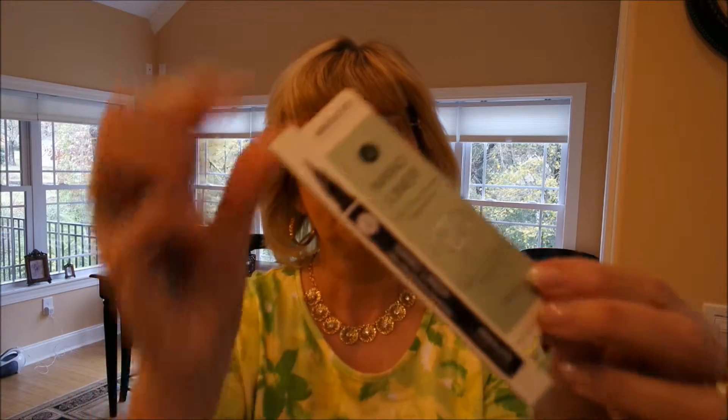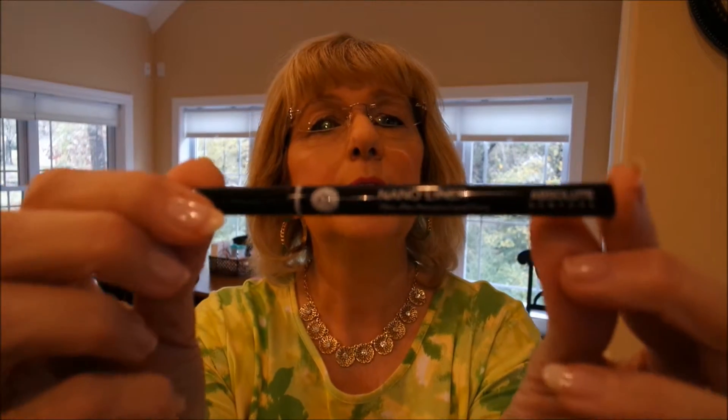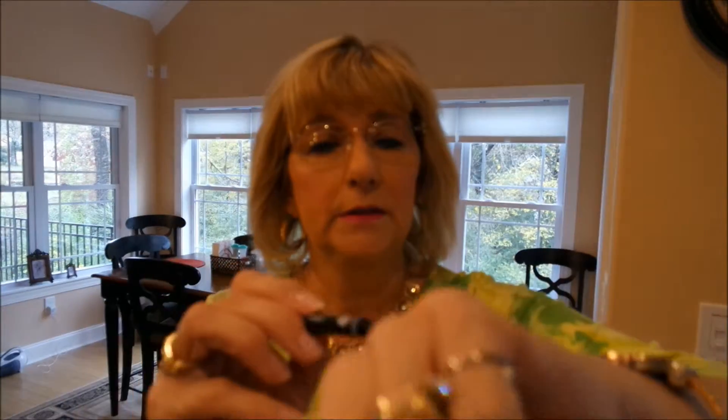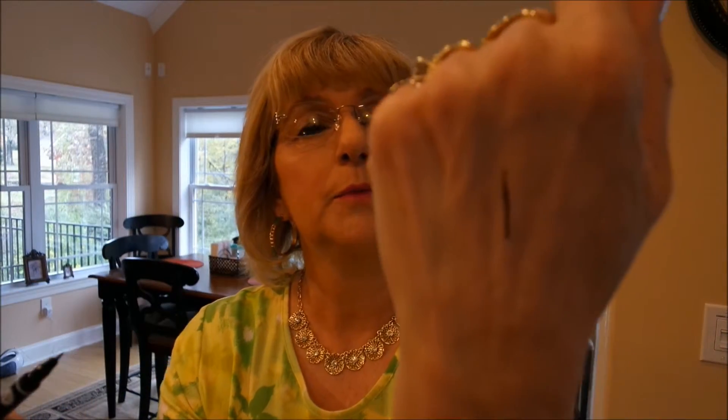I also got the Nano Liner from Absolute. It looks like it is a liquid liner — ultra fine precision liquid liner. There's the packaging. Let me get this open so I'm not fumbling around. That's it right there, and there's the tip — you talk about a fine line, it's definitely got it.